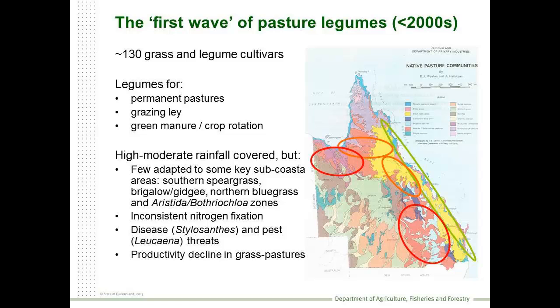It was a really productive time. By the end of that period we had produced about 130 different kinds of grasses and legumes, including legumes for permanent pastures, grazing leys, and green manures. We had a lot of plants for some zones, but relatively few for others - we still had a few holes in our arsenal. We still had issues with some of our more interesting legumes. Nitrogen fixation was an issue in some. We were always concerned about anthracnose becoming a problem in Stylosanthes, and psyllid damage to Leucaena was limiting the adoption of that particular plant.